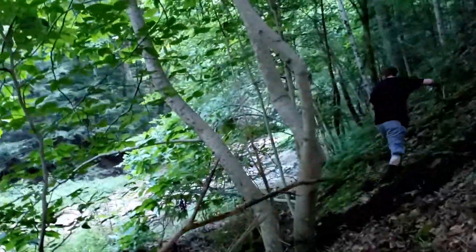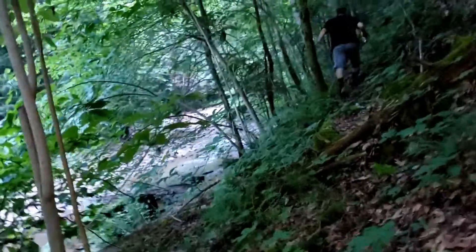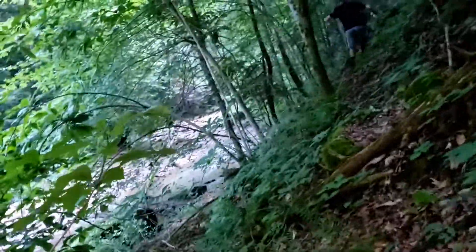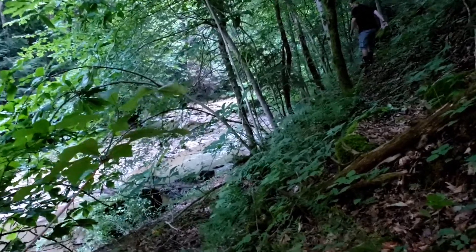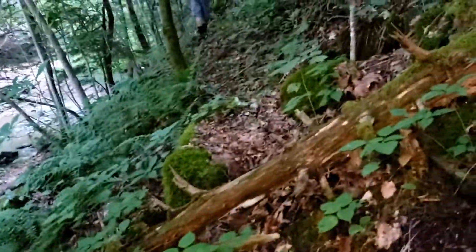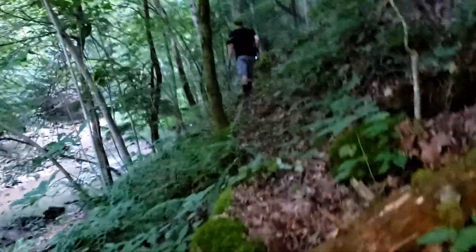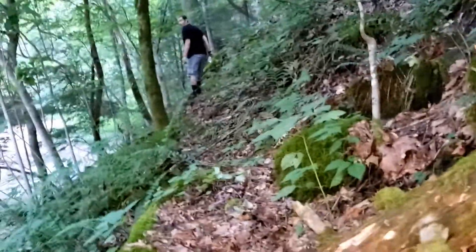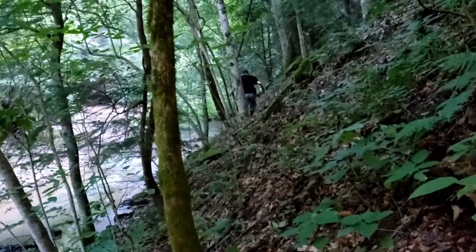The local folks always cross with four-wheelers over there. See, the path usually comes through there — it's grown up, no one's using it anymore. A trail usually came down here. Here's the path — the hiking path. It goes through here and the Devil's thing would be right over here, to that waterfall. Here's the marker. The path will go right through here. We're so close to it — it's just growing up.